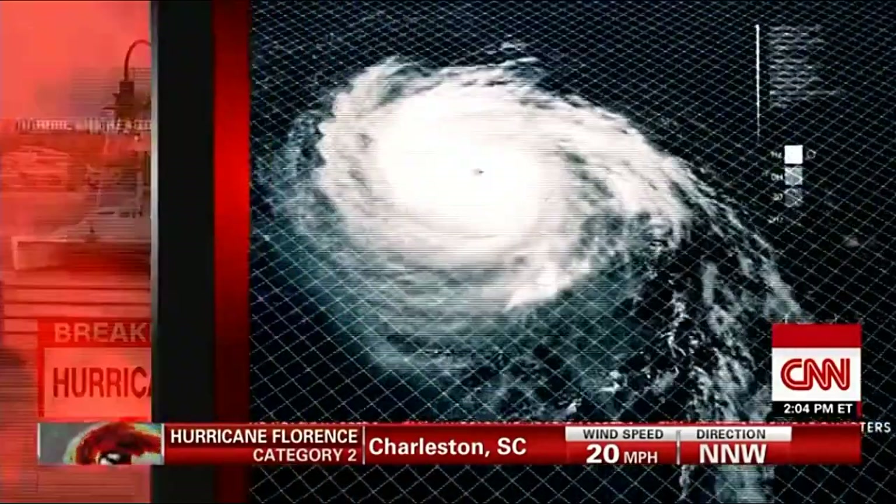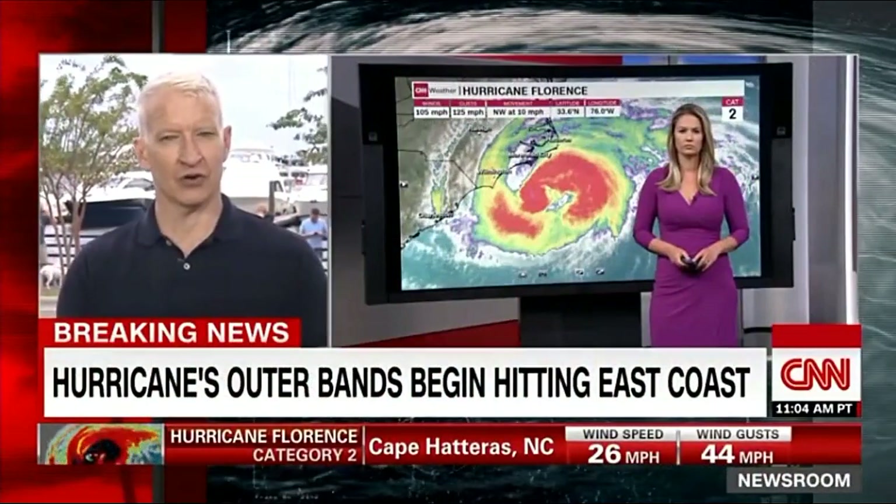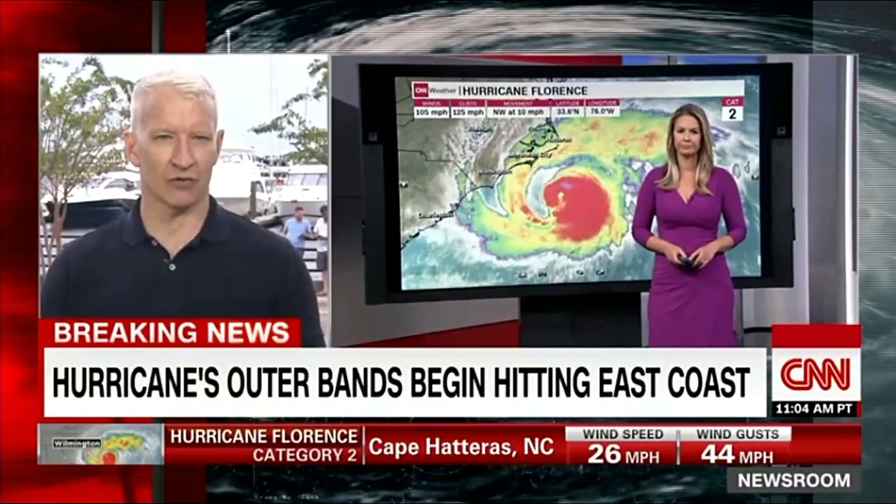We're covering Hurricane Florence up and down the coast and inland, as only CNN can, with crews all over these states. But first, let's go to the CNN Weather Center and our meteorologist Jennifer Gray. The National Weather Service, Jennifer, just issued its 2 p.m. Eastern update — what have we learned?